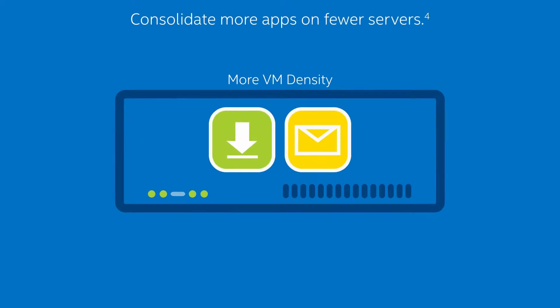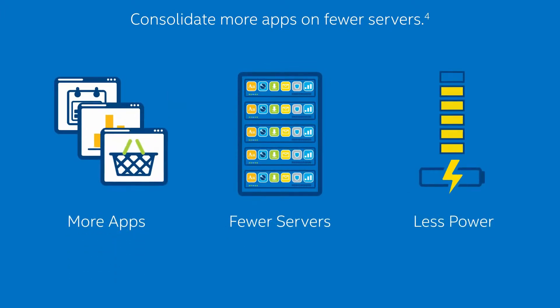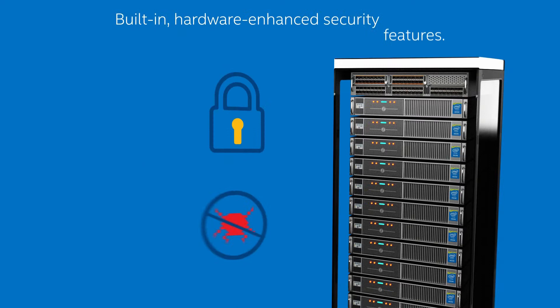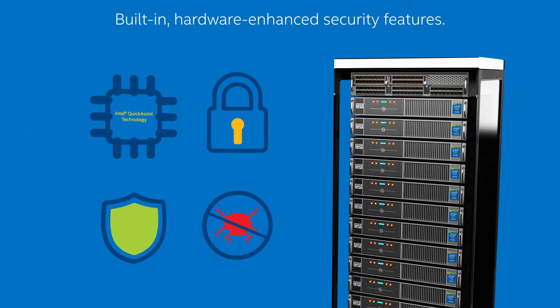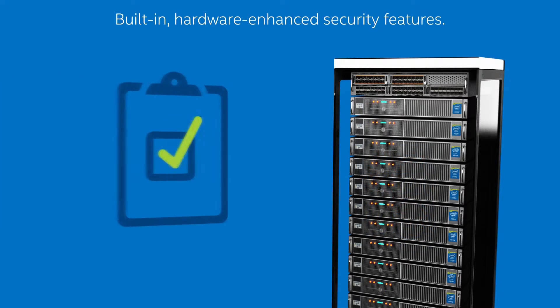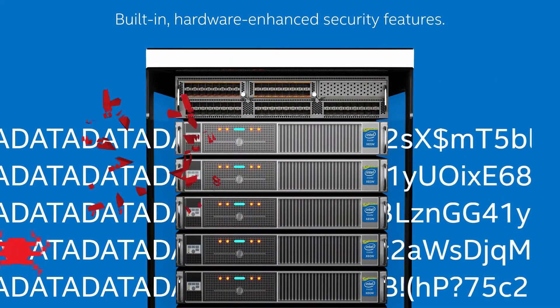The platform supports up to three times more virtual machines than servers just four years ago, so you can consolidate more apps on fewer servers using less power. You can also take advantage of built-in hardware enhanced security features like Intel Quick Assist technology, which boost platform trust and better protect your data and resources.